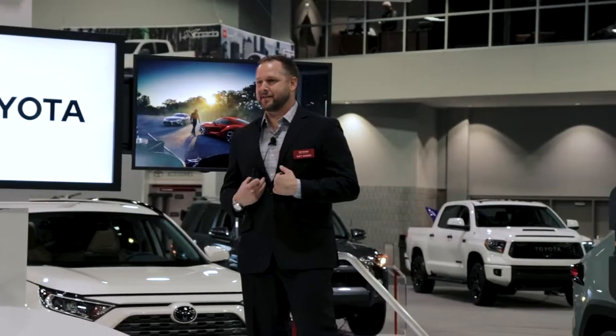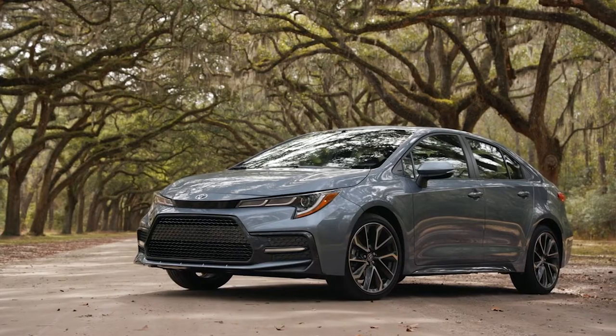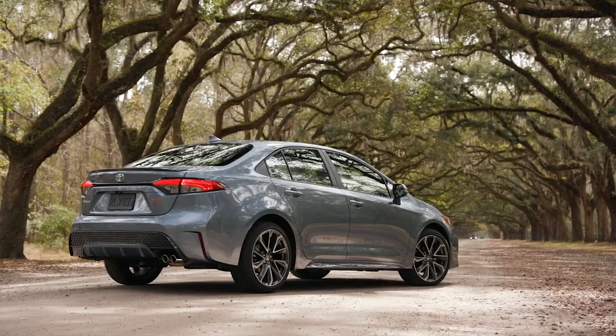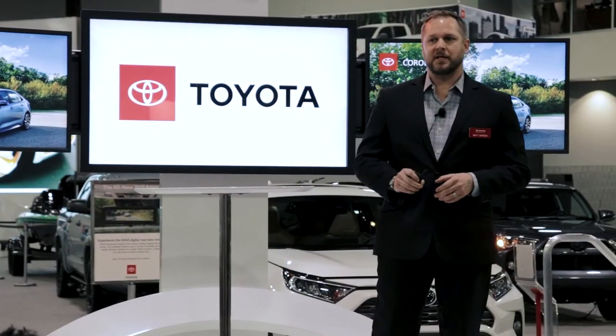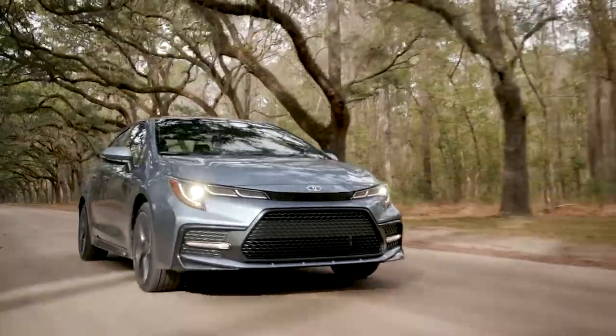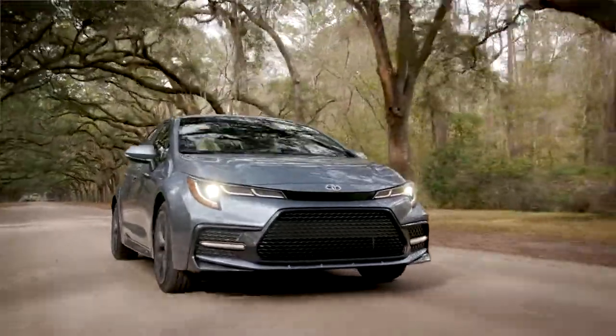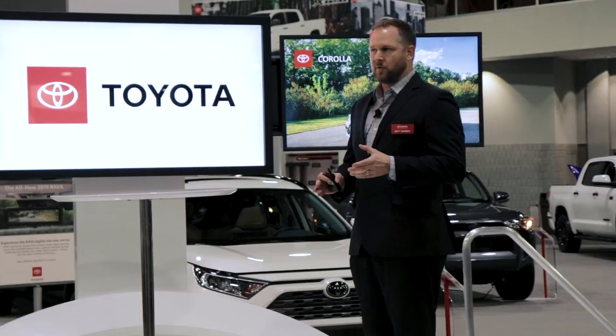Moving on, let's talk about the all-new 2020 Corolla sedan. Since its introduction in 1966, the Corolla has sold over 46 million units globally. The small sedan segment's in for a jolt with this one — I've been able to drive one quite a bit lately, and the 2020 Corolla sedan is the best Corolla we've ever had.